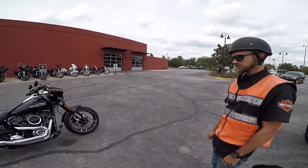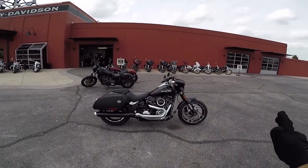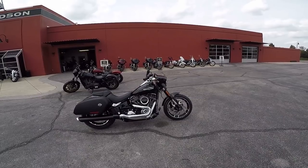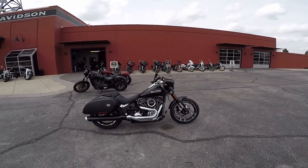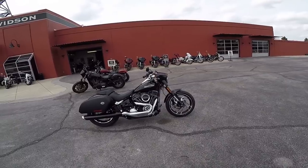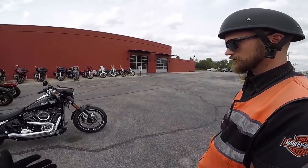Up here at Orlando Harley with my man Aaron. Harley just released the brand new 2018 Softail Sport Glide. I've seen some stuff online about it and obviously saw the press release from Harley. There are a few things I know about it, but you being the knowledgeable one, the professional — what can you tell us about it?